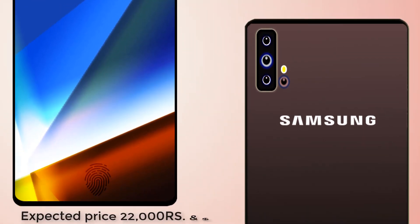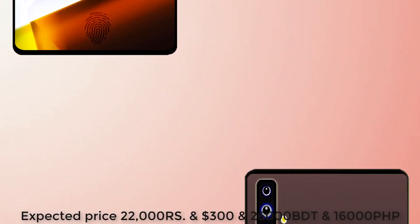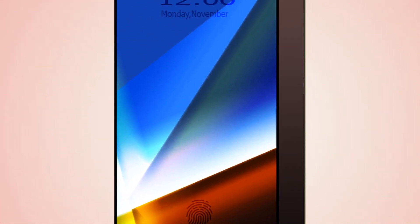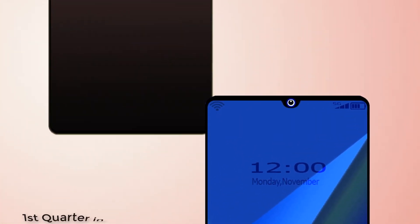Samsung Galaxy A51 expected price is 22,000 Rupees and $300. This smartphone will be launched in the first quarter of 2020.